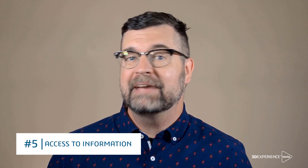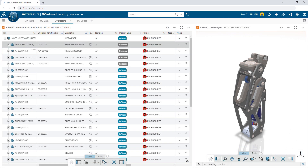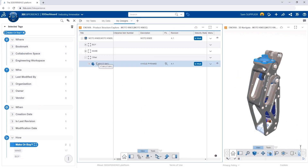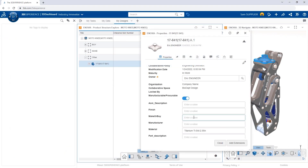With the 3DEXPERIENCE platform, anyone in the company with the right permissions can easily search, find, and consume product data. It's easy to see the status of design components as well as who owns them, and users can contribute directly to the product definition by updating design properties, even if they don't have SOLIDWORKS.